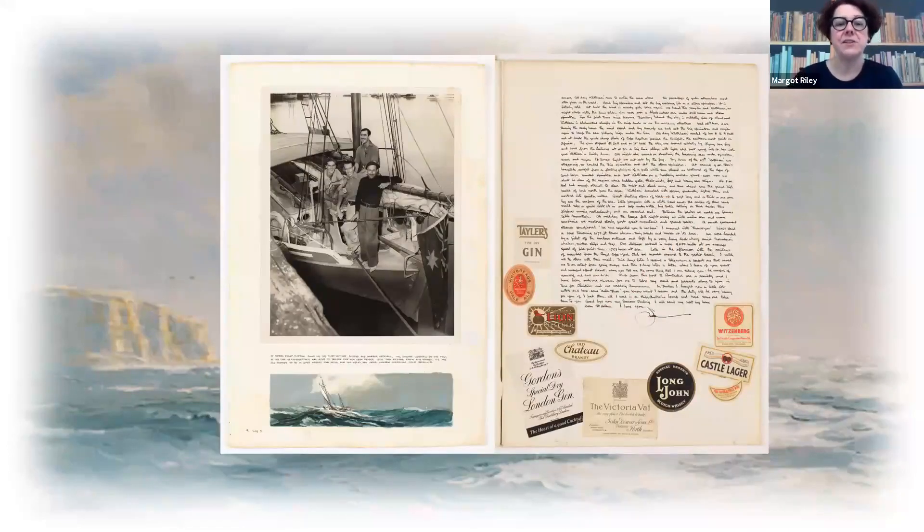I like this photo because it shows you the crew before they were joined by their fourth crewman, another Jack, in Durban in South Africa. And the alcohol — like typical men together, they're having a bit of a tipple at the end of the day. They've got their favourites there: the Gordon's gin, and I think any brand of gin seems to be acceptable. And of course, the beer.